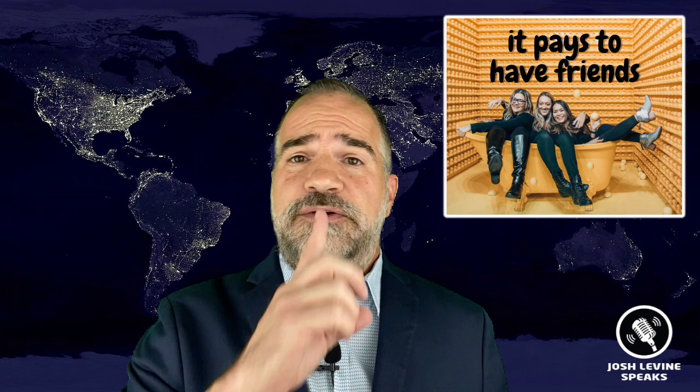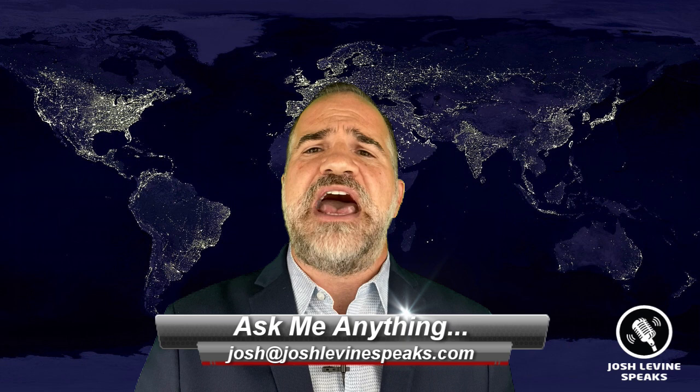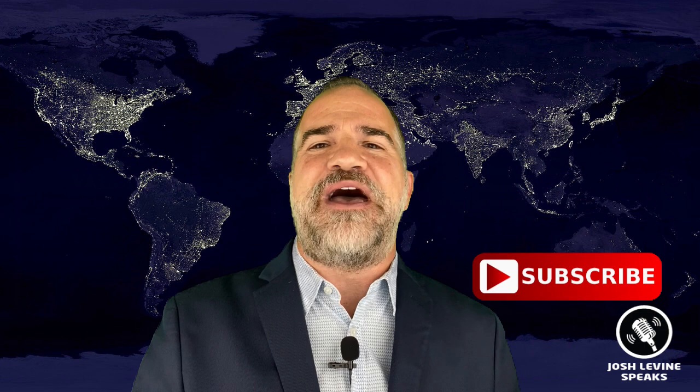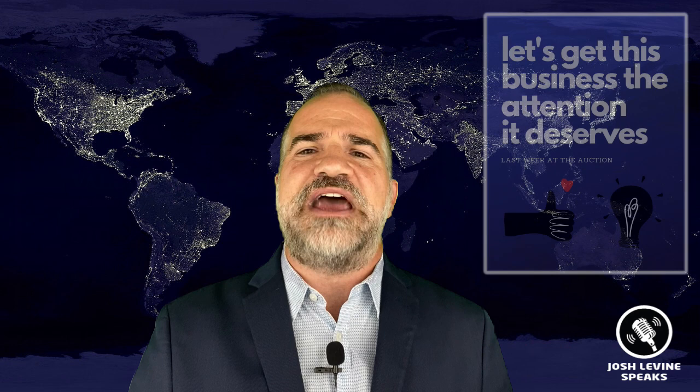Thank you for the question, Mark, and I hope that helps. Don't forget to email me at Josh at JoshLevineSpeaks.com, where you too can ask me any and all questions. And before I go, if you enjoyed the show, subscribe below, give me a thumbs up, leave a comment, and be sure to check out all the great auction houses from today's show and support your local auction houses — they're some of the hardest working people in the business. My new backing track is Whiplash by The Lucky Odds out of San Antonio, Texas. Check them out at TheLuckyOdds.com, and remember to support your local musicians and artists. I'll see you next week at the auction!